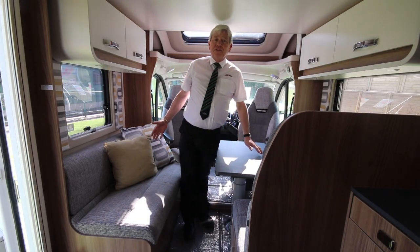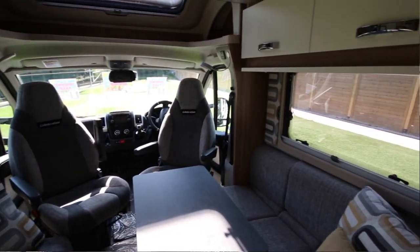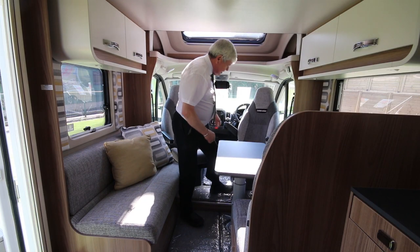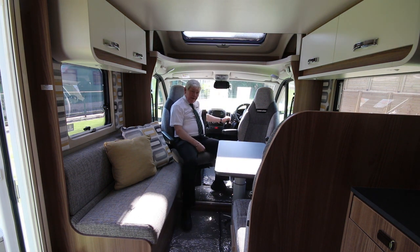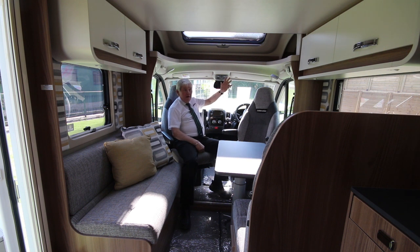Inside you can see it's as new. The vehicle has hardly been used, having only covered 2,776 miles. It comes with a six-speed manual gearbox, cruise control, cab air conditioning, and a reversing camera — that's the monitor for the reversing camera on the back.